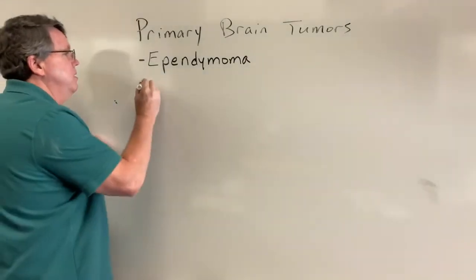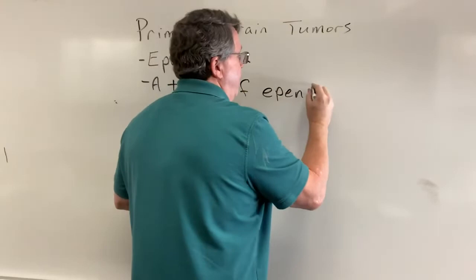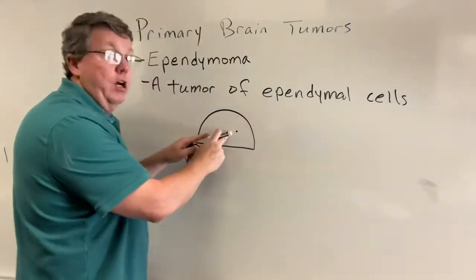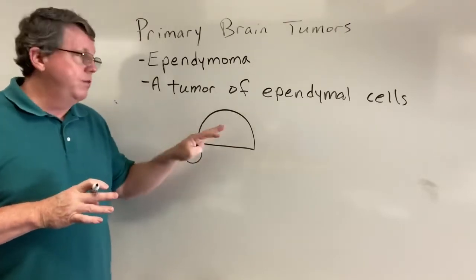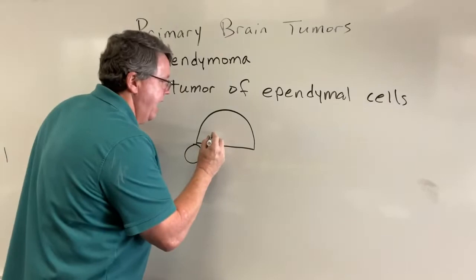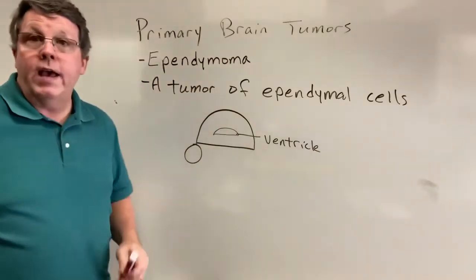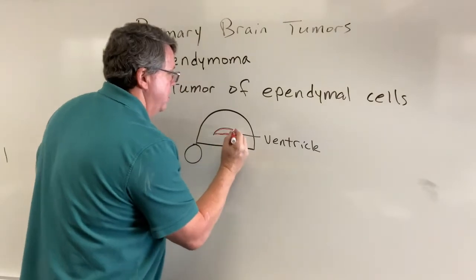Ependymomas are basically a tumor of ependymal cells. So if we go back to looking at the brain — you can see a picture of the brain cut in half. This is the cerebrum and this part is the cerebellum. In about the center you have a little opening called a ventricle, and lining the ventricle you have cells called ependymal cells.